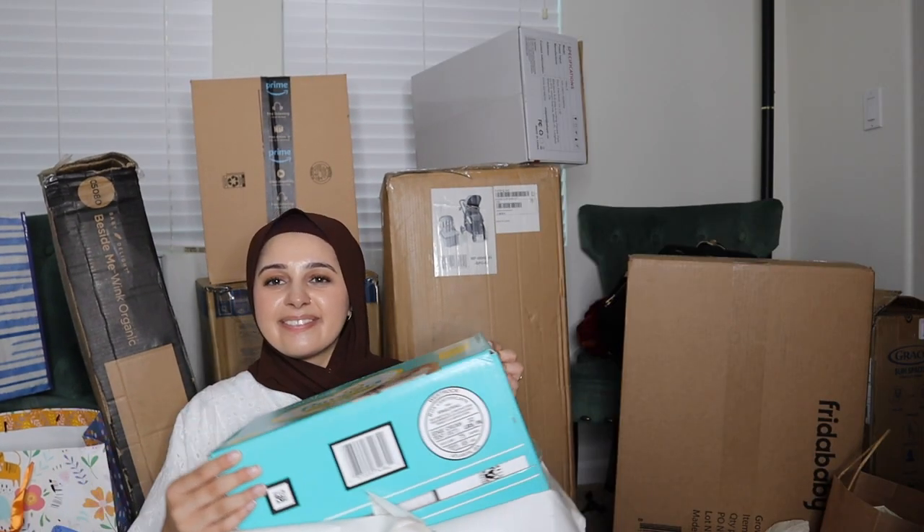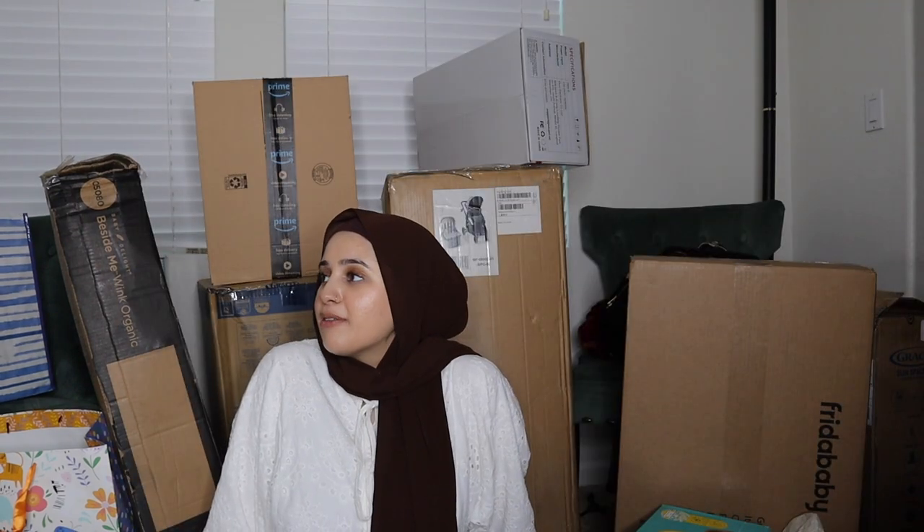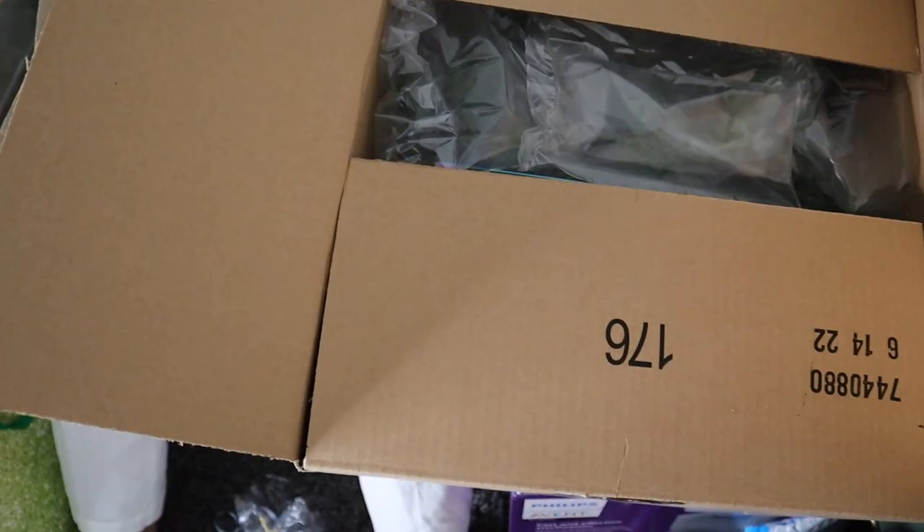My first box of diapers! I think we opened pretty much everything except for the really big major items. We might have missed something — let's see what's in this last one.